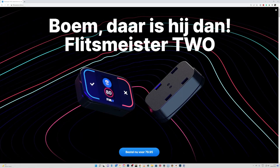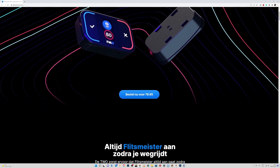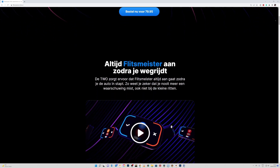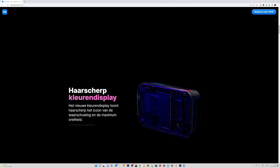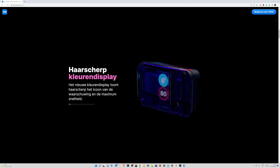The Dutch company Flitzmeister therefore made a small piece of hardware that you can put in your car that connects to your phone via Bluetooth. This device, called the FM2 or Flitzmeister 2, uses a buzzer and a screen to show you the allowed speed and to warn you for all kinds of things.